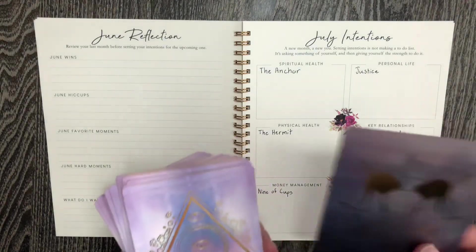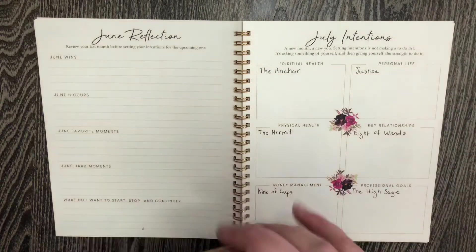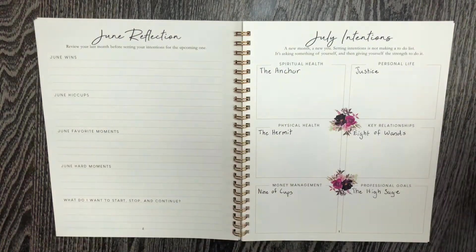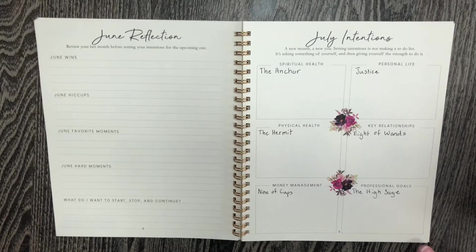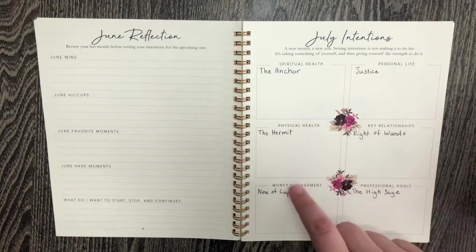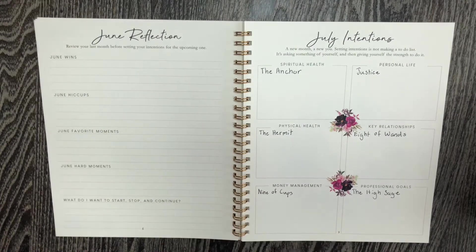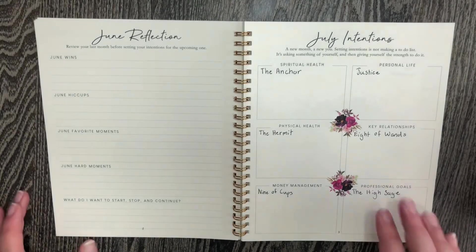You can see that I already pulled the Anchor for spiritual health, which should be interesting, and I just like to get a monthly overview this way. I think it's really interesting that there are so many major arcana cards in here — Anchor, Hermit, Justice — really only two minor arcana, which is crazy because there's only 22 total major arcana cards and 56 minor. So interesting that I got so many of those. Nothing too negative on the month ahead; some look very interesting, so we're going to see how that goes.